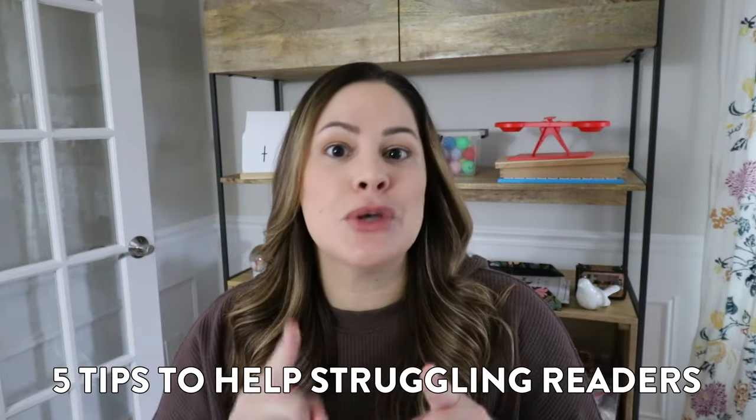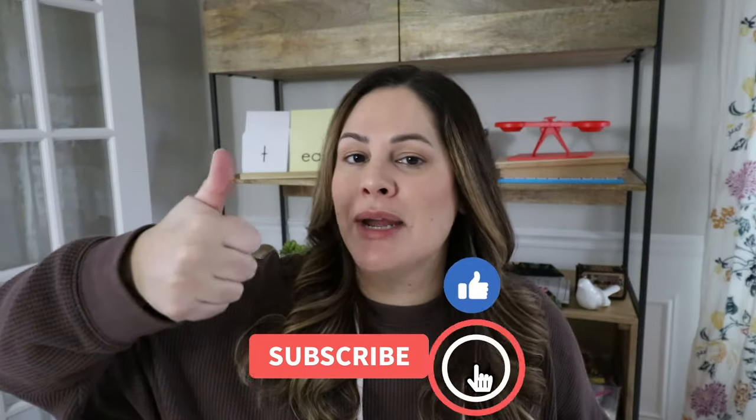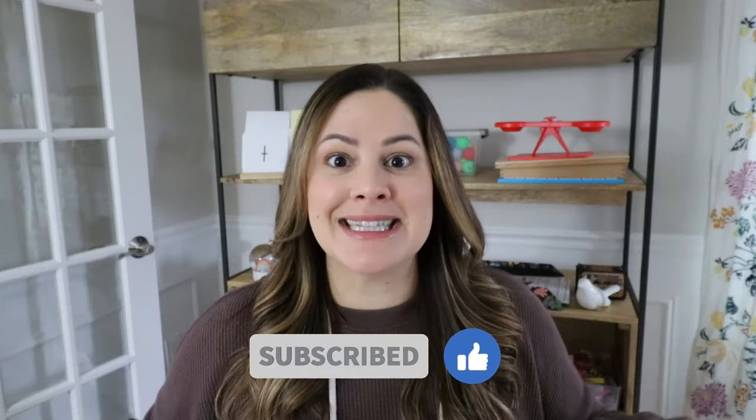Hey everyone, in today's video I am going to share five tips to help your struggling readers. If you are a teacher with a group of struggling readers in your classroom, this video will definitely apply to you. But also if you are a parent with a struggling reader at home, here are some tips that can help you help your student best. If you're ready, give this video a like, subscribe to my channel, and let's get started.